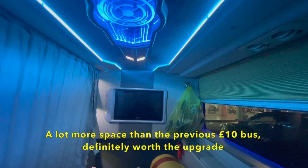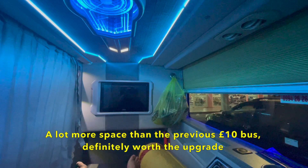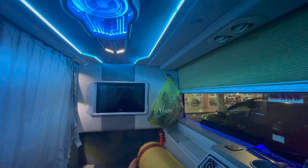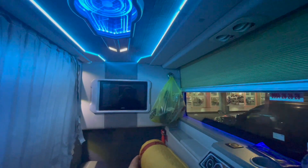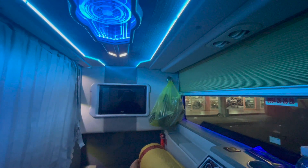On the other bus my feet were touching the end, but now there's at least another half a foot of space. So I think you'd be comfortable if you were six foot or above in this type of limousine bus.